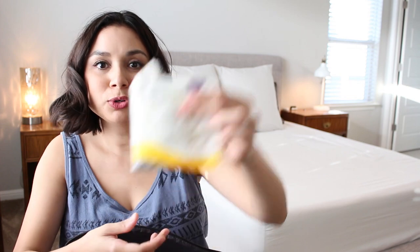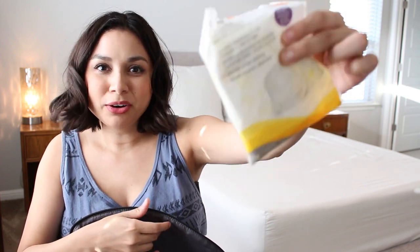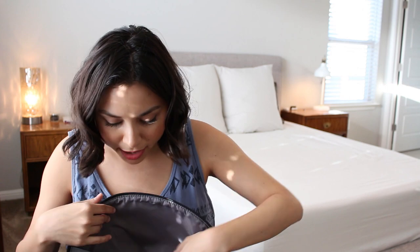Next I have these little disposable nursing pads. I don't really use these anymore - my friend gave me cloth ones so I just put these in here as a backup. I don't really need nursing pads anymore; it's been a while since I've had to use them.